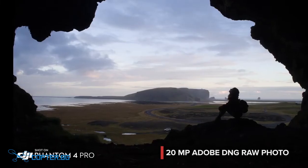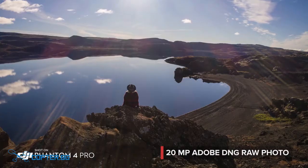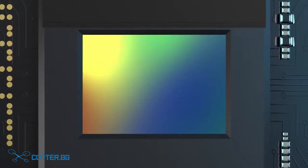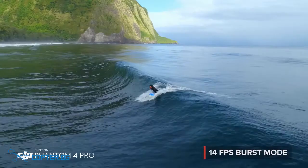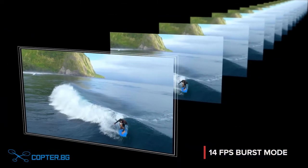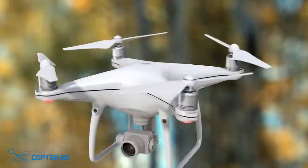The Phantom 4 Pro is as adept at stills as it is with video, capturing every detail at 20 megapixels. Its mechanical shutter eliminates rolling shutter bending. Grab the perfect moment using burst mode.